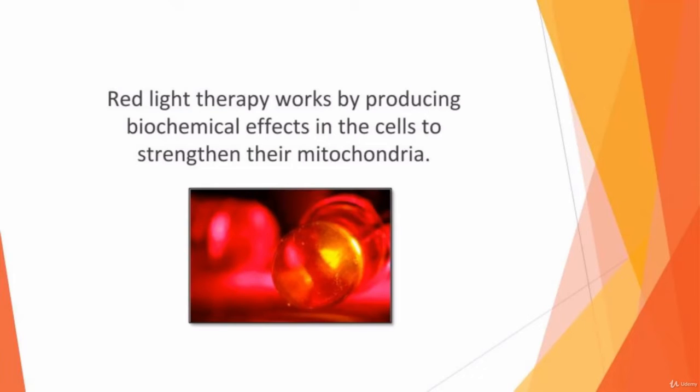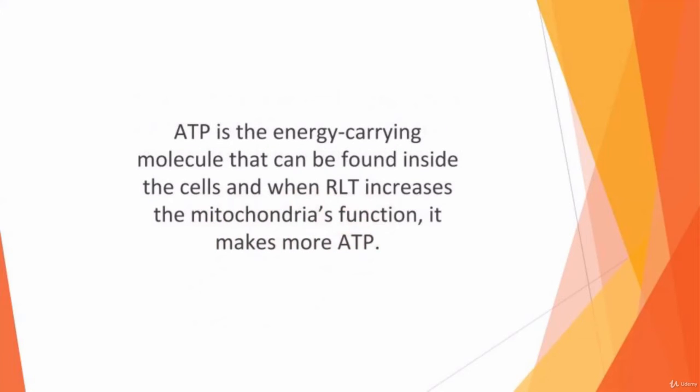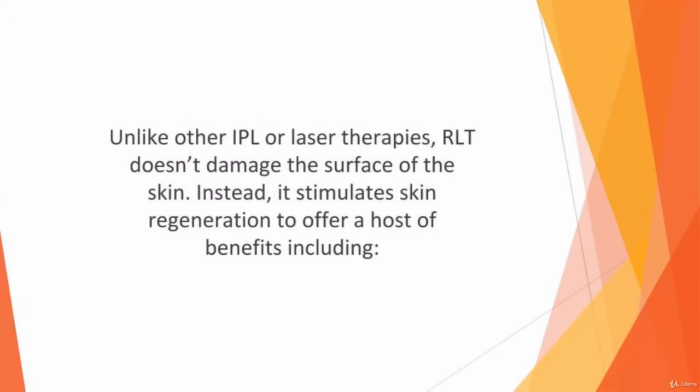Red light therapy works by producing biochemical effects in the cells to strengthen their mitochondria — the cell's powerhouse where the energy of the cell is created. ATP is the energy-carrying molecule found inside cells. When RLT increases the mitochondria's function, it makes more ATP. As a result, cells have more energy, which enables them to rejuvenate themselves, repair damage, and function more effectively.